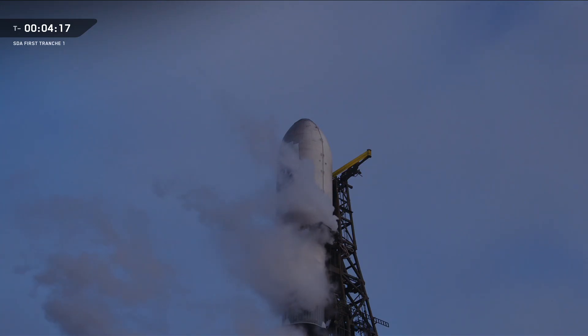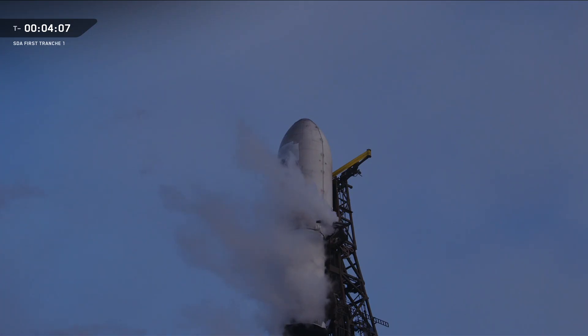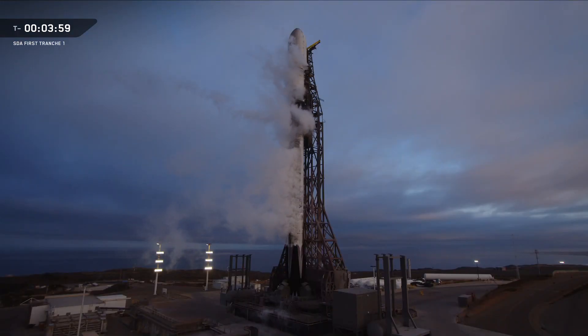Hello everyone, my name is Tucker Spencer-Wallace and I'm a mission integration engineer here at SpaceX. The Tranche 1 space vehicles launching today will serve as part of the Space Development Agency's proliferated warfighter space architecture, a new layered network of satellites in low Earth orbit. Both the range and vehicle are currently green and we are on track for an on-time liftoff at 7:12 AM Pacific Time.